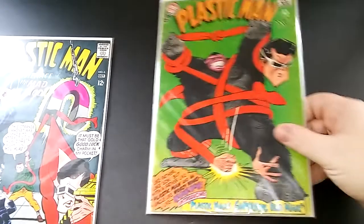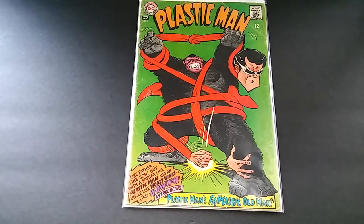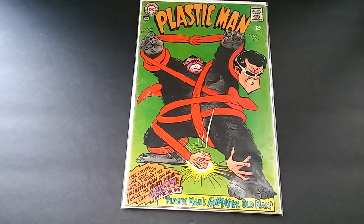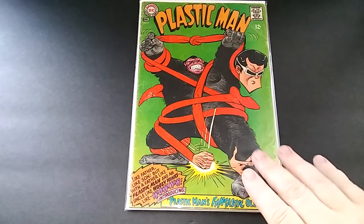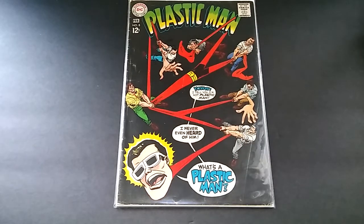Then I got issue seven. These covers are just awesome — they just remind me of straight up comic books, not another 'why so serious' kind of thing. They're from the 60s. I also picked up Plastic Man issue number eight — it's got all kinds of issues but I didn't care. I figured I'd give it a couple reads. Worst comes to worst I just got a couple books in my Silver Age collection.